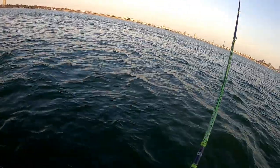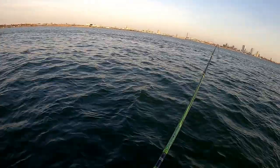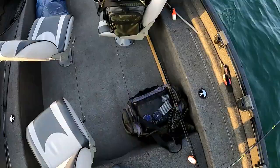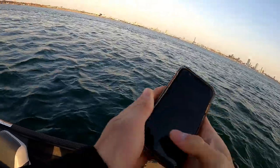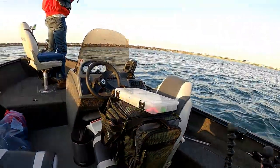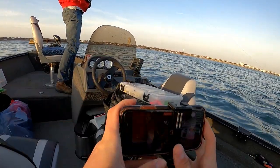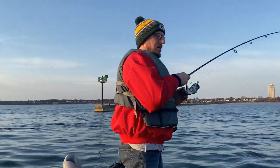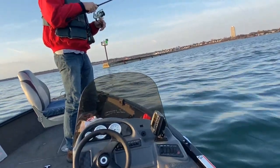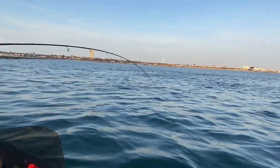We are on! Passing that current seam — we are hooked up, first fish of the morning! There's some wicked current right now; you can kind of see all the different seams out here. Digging down like a nice laker.